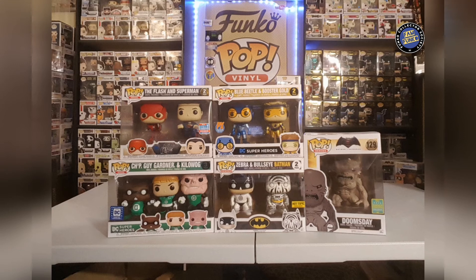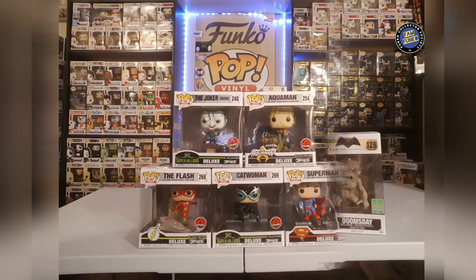Now we're getting into some of the two-packs and oversized stuff. We have the Flash and Superman, Blue Beetle and Booster Gold, Guy Gardner and Kilowog, then the Zebra and Bullseye Batmans, very cool — from Hot Topic — and then the Doomsday.